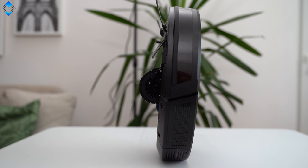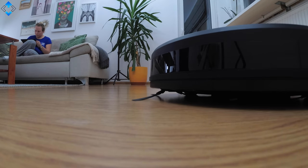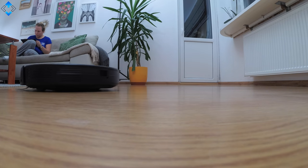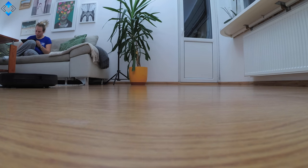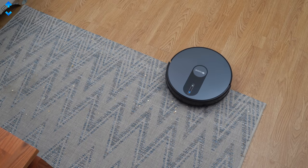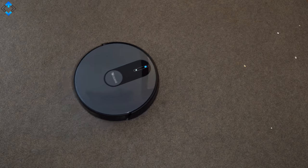Its 7.3 cm super thin design allows the Procenic robot cleaner to reach the most hard-to-reach places, and the device can easily climb from hardwood floors onto carpets and vice versa. Speaking of carpets, this robot has auto carpet boost technology that automatically increases suction to maximum when a carpet is detected — really impressive tech that I've never seen in a sub-$200 robot vacuum cleaner.